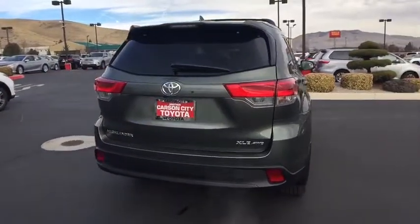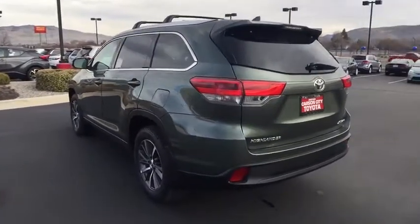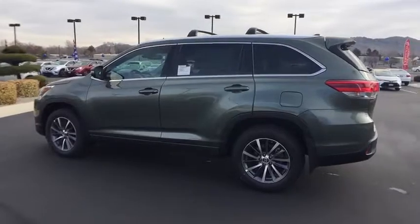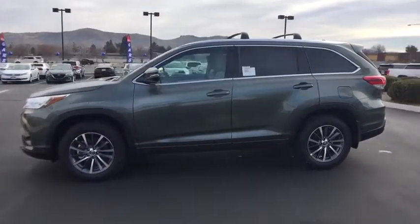Here are some of this vehicle's great options: stability control, power liftgate, traction control, backup camera, steering wheel audio controls, keyless entry, power passenger seat, navigation system, anti-lock braking system, all-wheel drive.